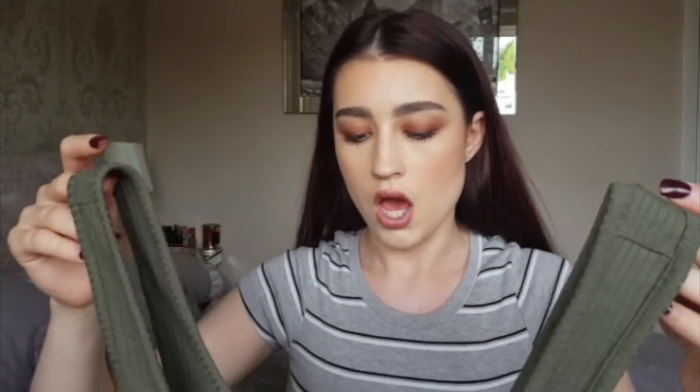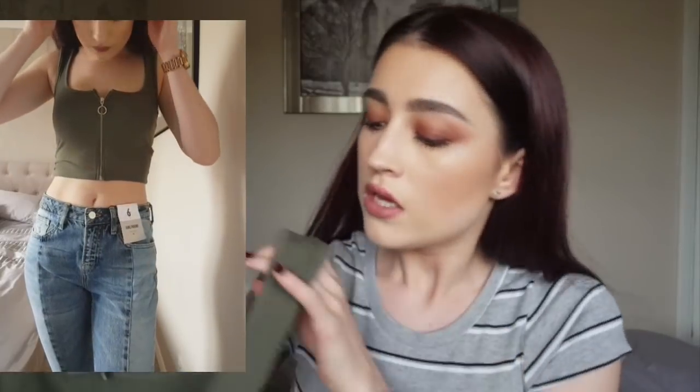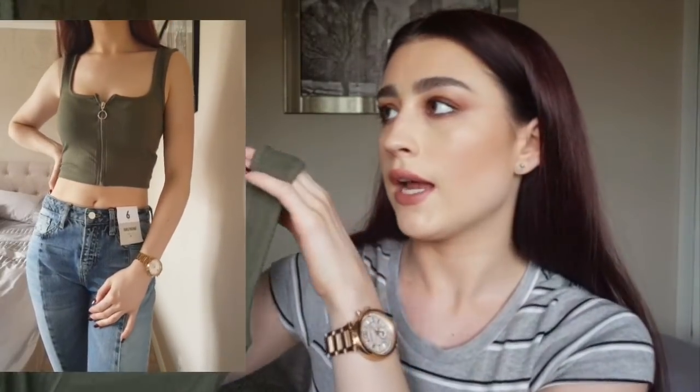Next thing I got is quite a boring little piece, but this is just a little vest top with a zip down the centre, a little ring zip, and it's in khaki. I got this in a size six and it was only £5. I thought it would look nice with denim shorts or high-waisted jeans in summer. They had it in black, red, and white as well but I really like khaki.